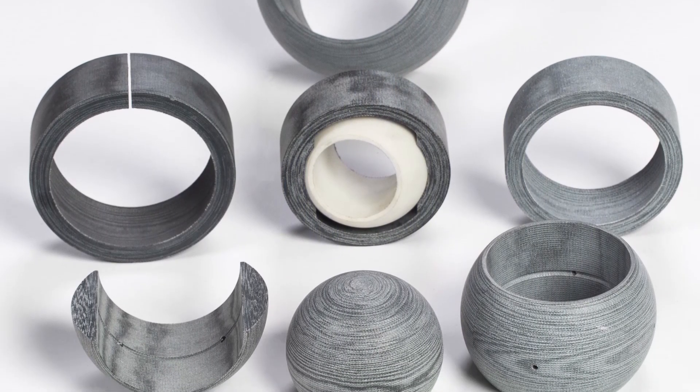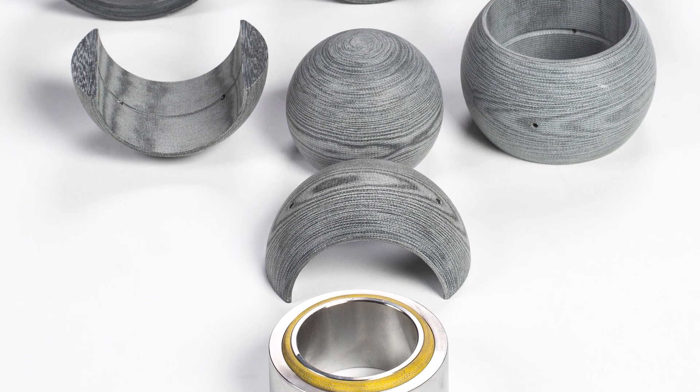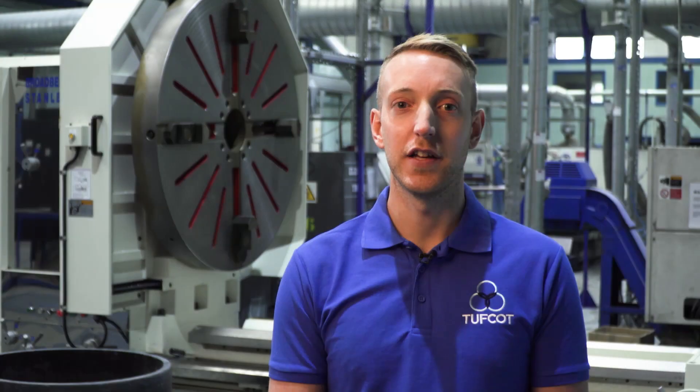Another key product that we manufacture and engineer are spherical bearings. These can be made with or without spherical housings. The sphericals can be made whole, split before or split after machining depending on the application. If extra oil lubrication is needed then oil grooves and holes can be used also.